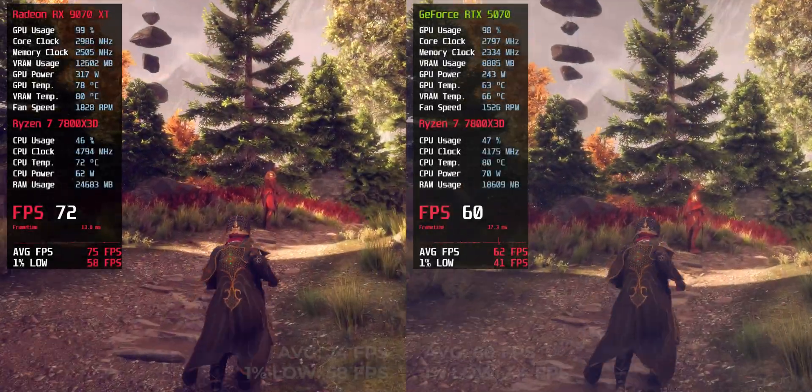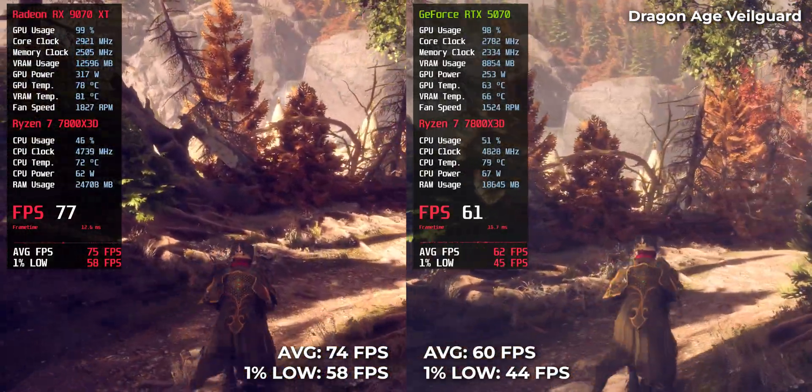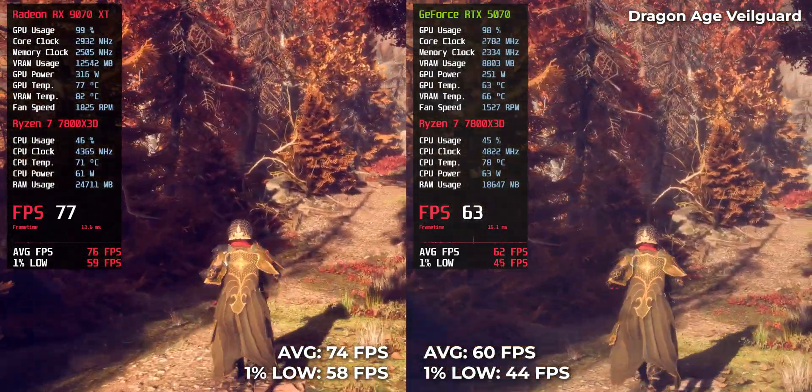Dragon Age: The Veilguard — RTX 5070 gave exactly 60 FPS, while RX 9070 XT went higher with 74 FPS. That's the kind of result that proves RPG fluidity.